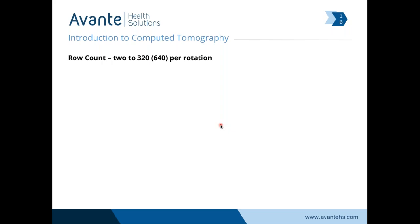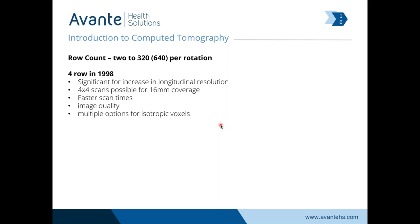The row count and slice count — I use the terms interchangeably. Right now we're at 2 to 320 slices in third generation scanners. Toshiba also does 640, but it's a bit of a misnomer — they've just got the ability to spin really quickly and acquire double the slices. 1998 was a big deal because that's when we got to a four-row third-generation scanner that was spinning, where we could get 16 millimeters of coverage in a four-by-four exam — a lot more volume of image from the x-ray than in the first and second generation.